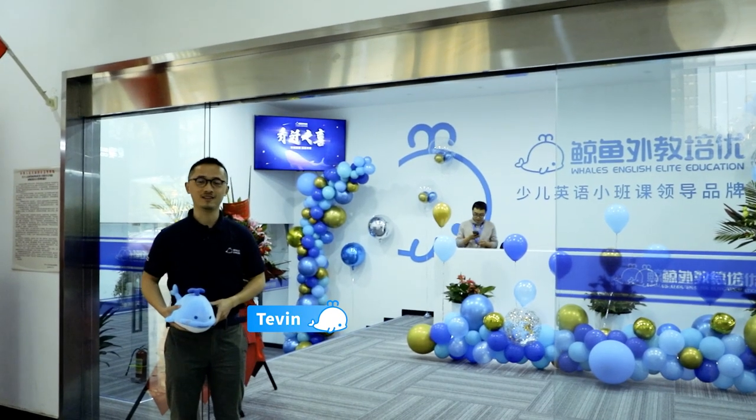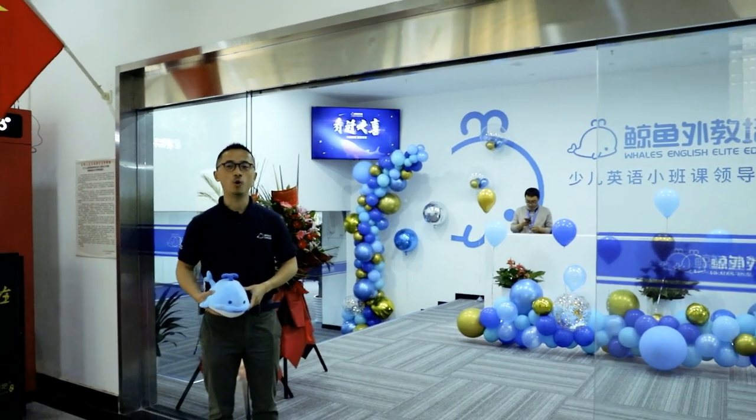Hello, everyone. Welcome to Wells English. I'm Tevin. I hope you're doing great.